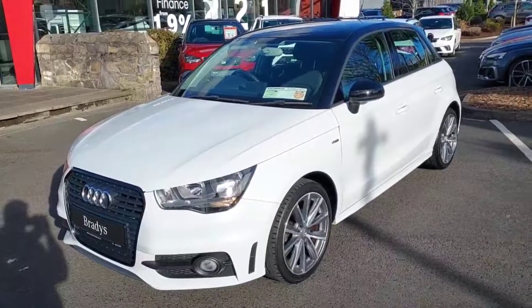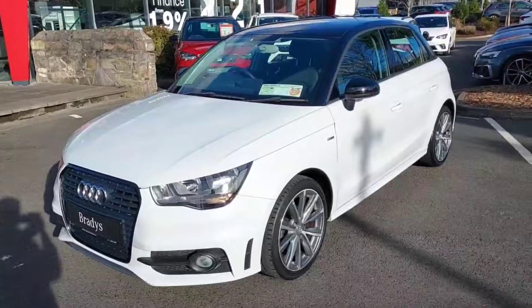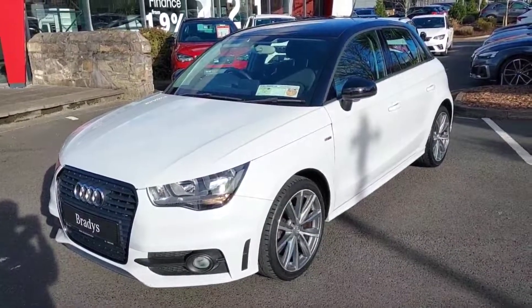So guys if you'd like to know anything more about this car you can give us a quick call here in Brady's on 01869 2400. Thanks guys and chat to you soon.